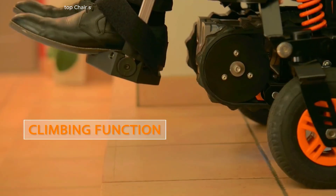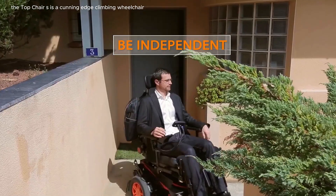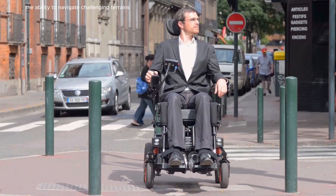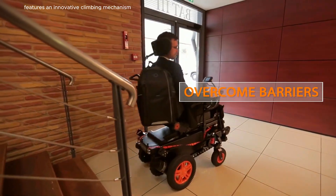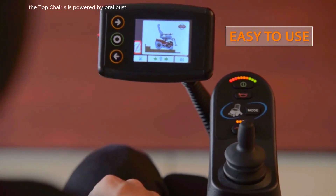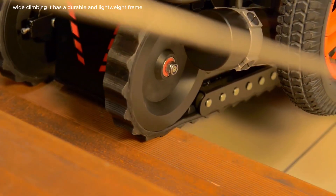The Top Chair S is a cutting-edge climbing wheelchair designed to provide individuals with mobility impairments the ability to navigate challenging terrains and steep inclines. Equipped with advanced technology, this wheelchair features an innovative climbing mechanism that allows it to ascend stairs and uneven surfaces with ease. The Top Chair S is powered by a robust electric drive system, offering users a smooth and controlled experience while climbing.